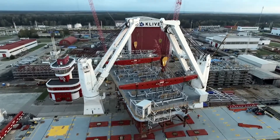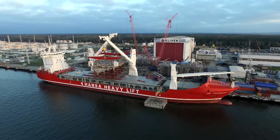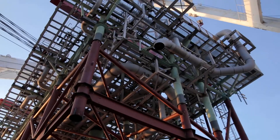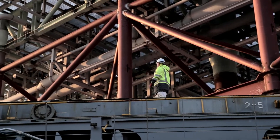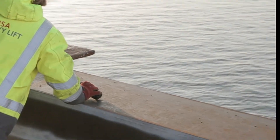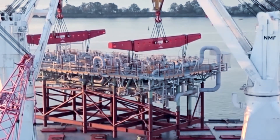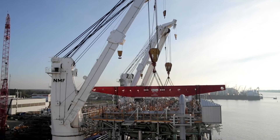The out-of-gauge dimensions required 3D lifting simulations to ensure a safe swing between HHL Fremantle's crane columns. Since the cargo base did not fit on the weather deck entirely, the ship's structure had to be reinforced in order to create additional resting areas. All engineering work was executed by Hansa Heavylift's engineering team.